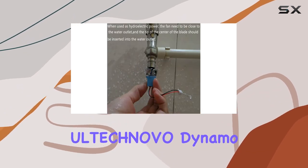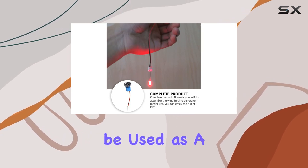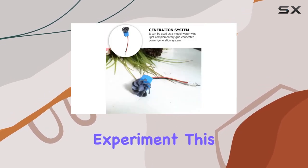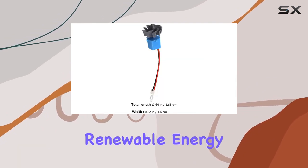The ULTCHNOVO Dynamo is not just limited to hydroelectric power generation — it can also be used as a wind power teaching experiment. This versatility adds to its appeal, as it can be adapted to different renewable energy topics.